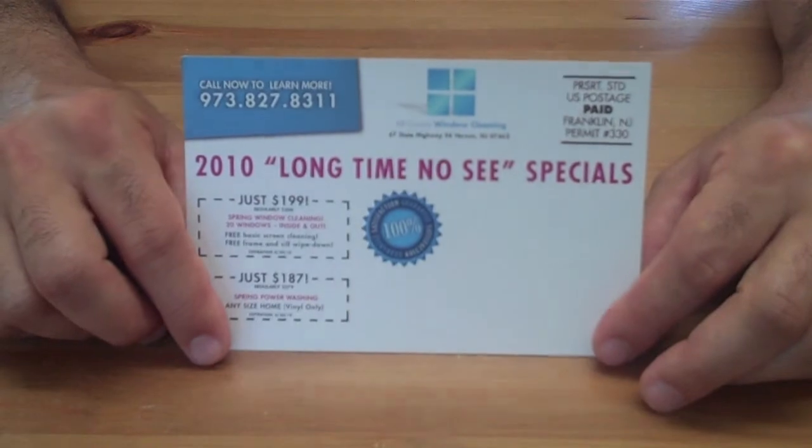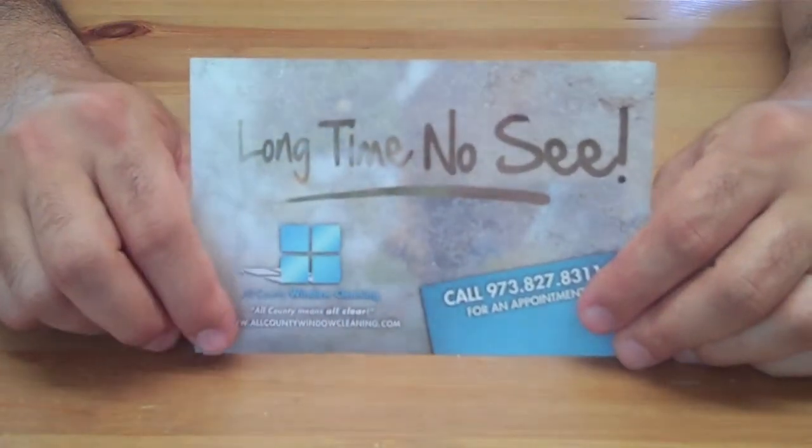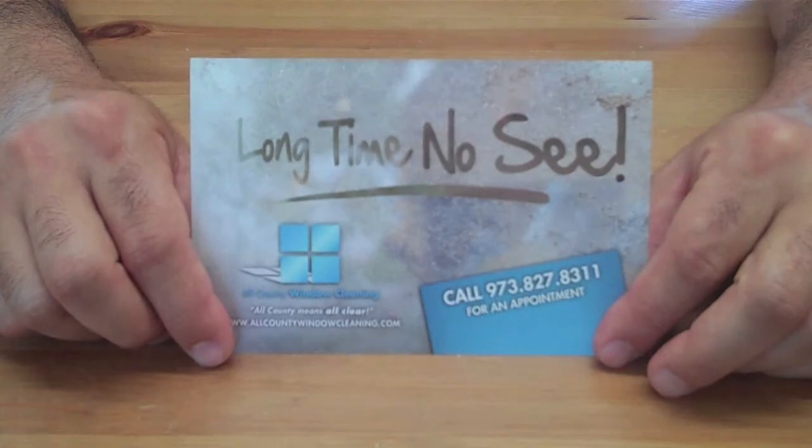This card is available free of charge to WCRA members. You can go to thewcra.com. Thank you.